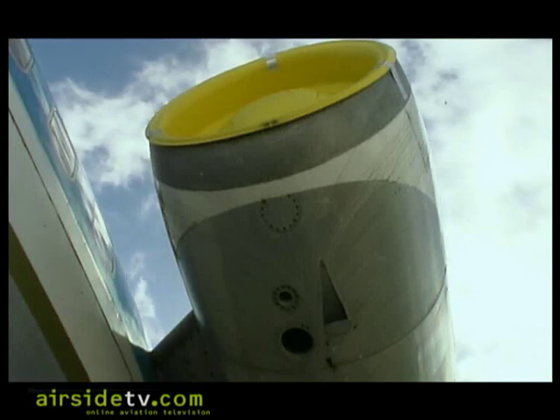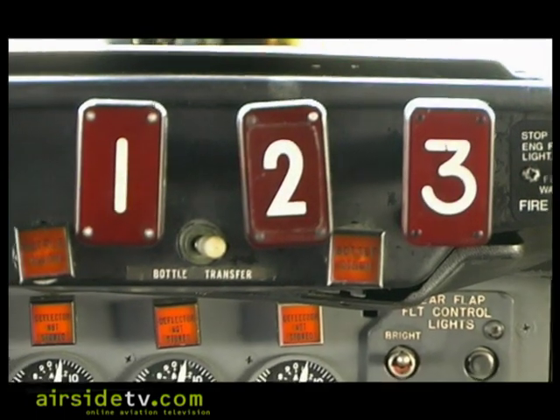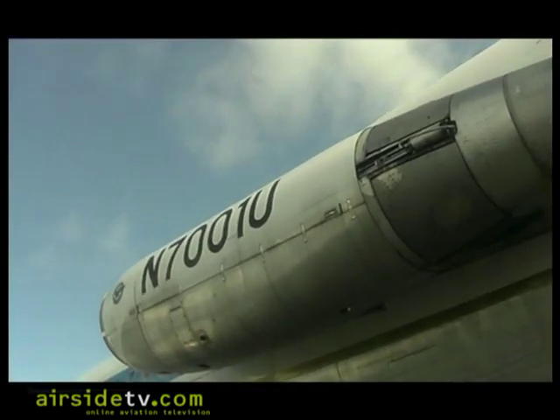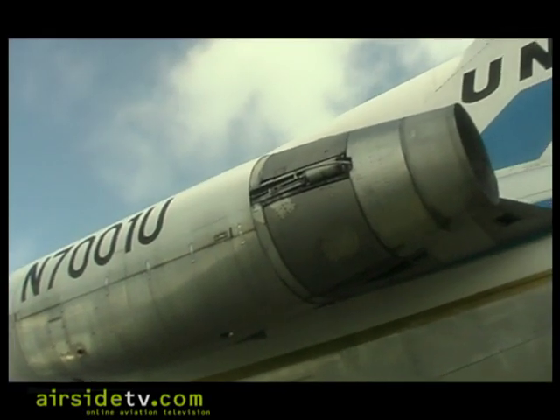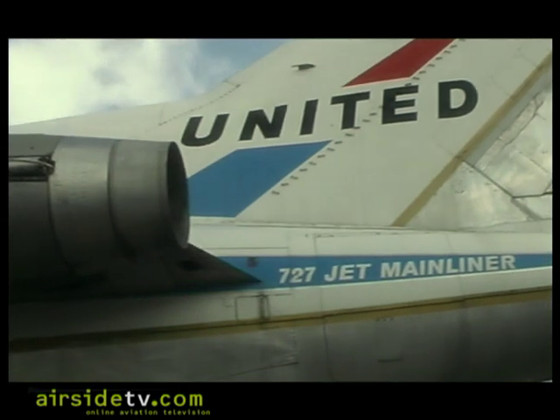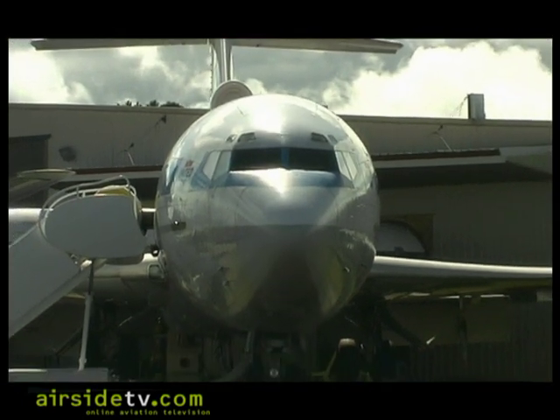The de Havilland Trident had a three-engine configuration, so it wasn't totally new. But if you took the engines available at the time and the thrust you needed and the size of the airplane, it came out that you needed three engines. You could have put two on the wings and one on the tail — which is the configuration the DC-10 and TriStar have — but it wound up with three engines on the tail and a silhouette that's pretty famous around the world.